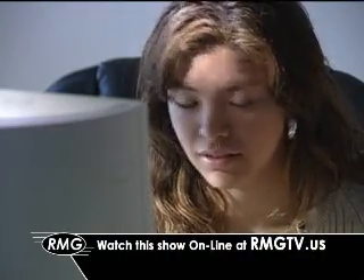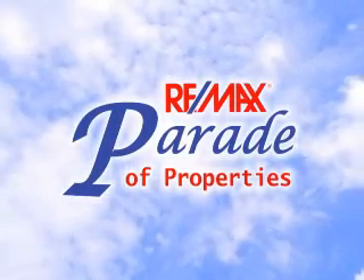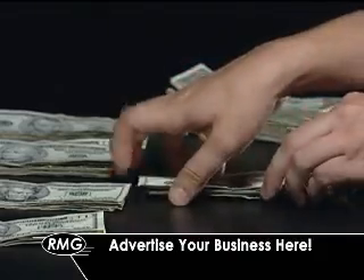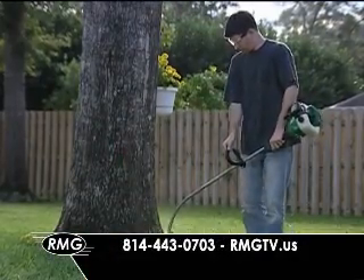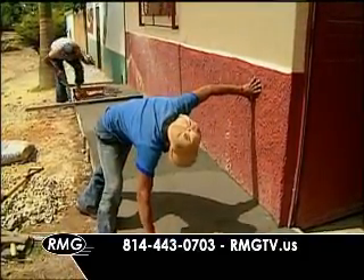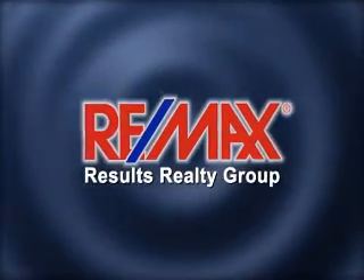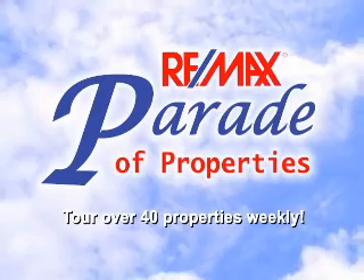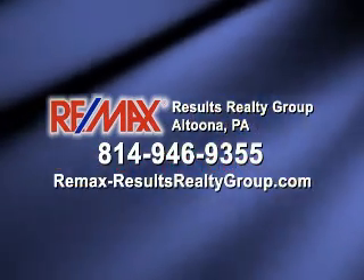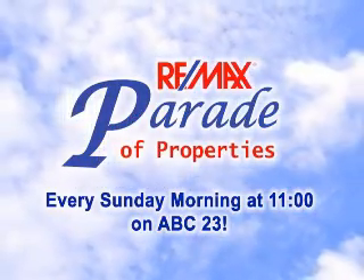Now you can watch this show whenever you'd like online — just click on the link at rmgtv.us. Everyone knows that the REMAX Parade of Properties is where people look every week for some of the best real estate listings on the market. If you are a business or contractor that caters to homeowners, contact Roomsburg Media Group at 814-443-0703 or visit rmgtv.us to learn how your business can be on the REMAX Parade of Properties. Watch every Sunday morning at 11 right here on ABC 23.